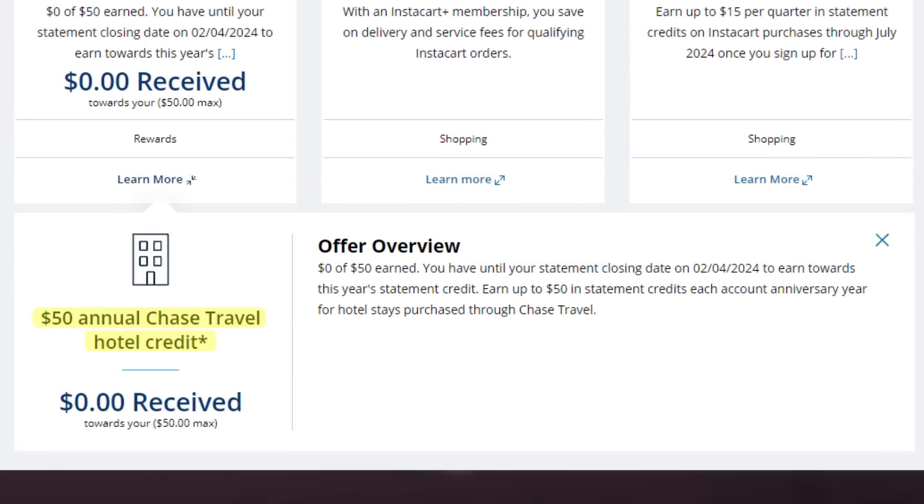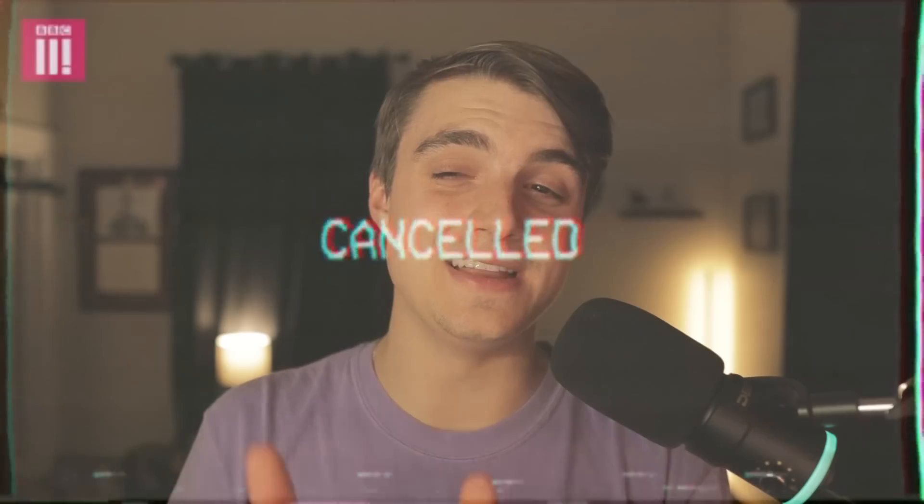The one credit this card does pride itself on is a $50 annual credit whenever you book a hotel through Chase's travel portal. Now, it's pretty tough to say this, but I didn't even use this credit in my first year — the one credit everybody probably should be using. The reason is that I've basically been stockpiling Chase points and my one redemption was transferring to travel partners rather than booking through the Chase travel portal.